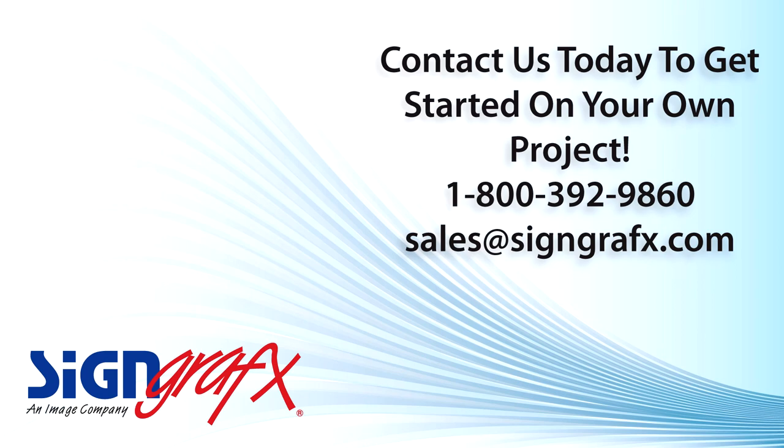Before you go down the long and sometimes expensive road of other window treatment options, like plantation shutters or the very uninspiring room full of mini-blinds, give us a call at 1-800-392-9860 or visit us online at SignGraphics.com and find out all the great things that custom roller shades can do for you. You'll be amazed at how easy it is to customize your own graphics and how quickly your new roller shades arrive at your doorstep.